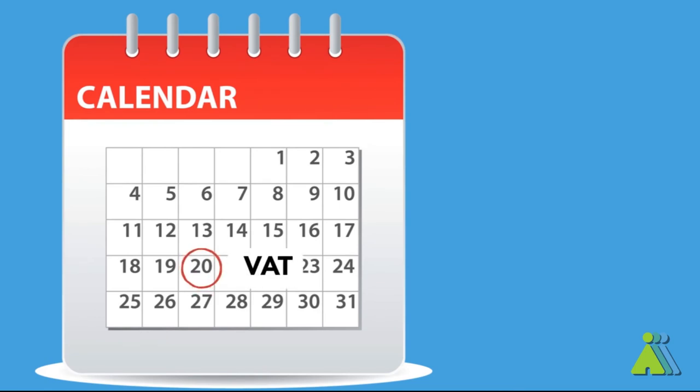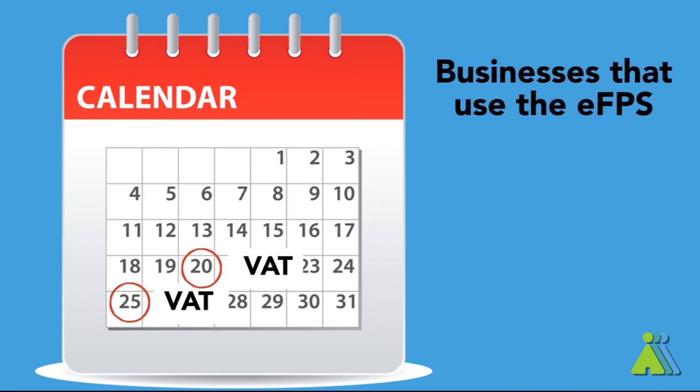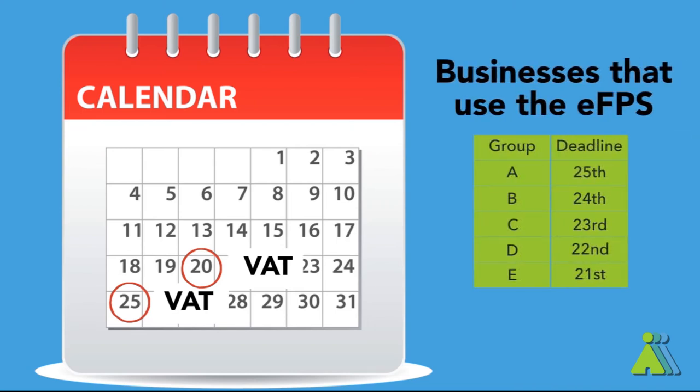Then quarterly filing is due every 25th day after the close of the taxable quarter. Businesses that decide to use the EFPS have slightly later deadlines based on which industry their business belongs to.